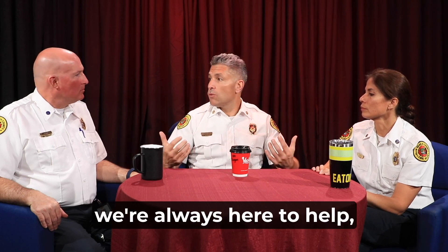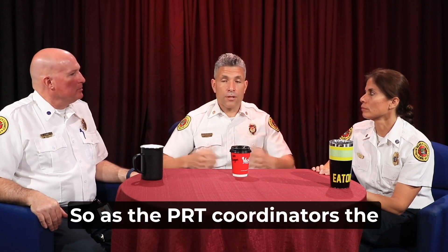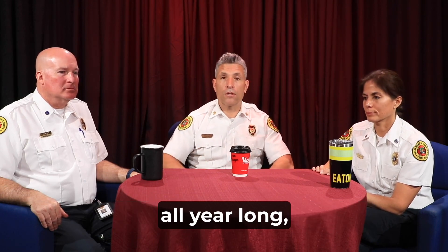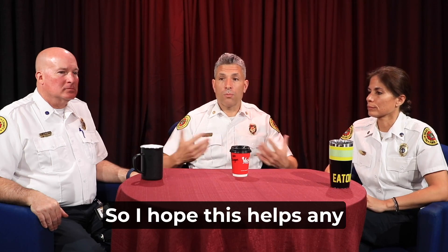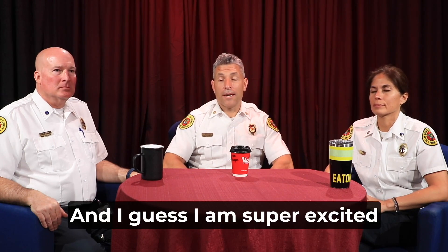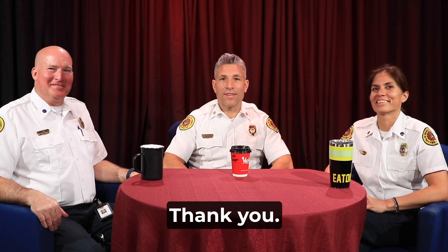As a training division, we're always here to help. As the PRT coordinators, the probationary firefighters have an open door policy — they can come to them all year long and they can be that sounding board for them. I hope this helps clear up any confusion in the field about how the PRT is going. As always, train hard, compete at training. I am super excited to deliver this message. Thank you.